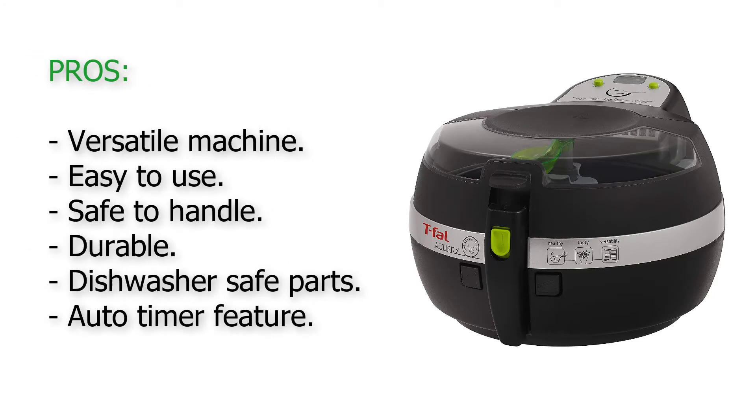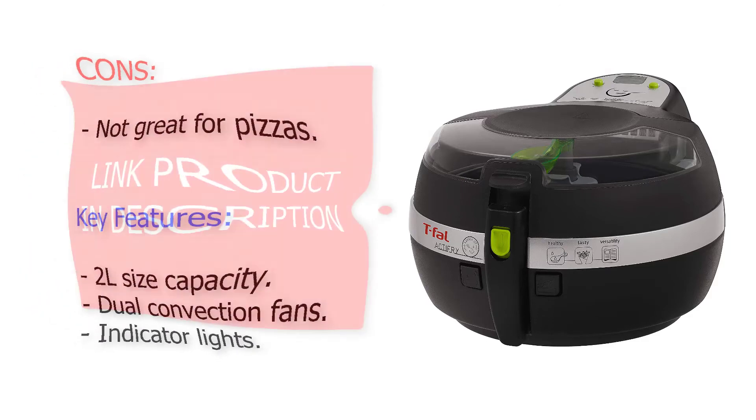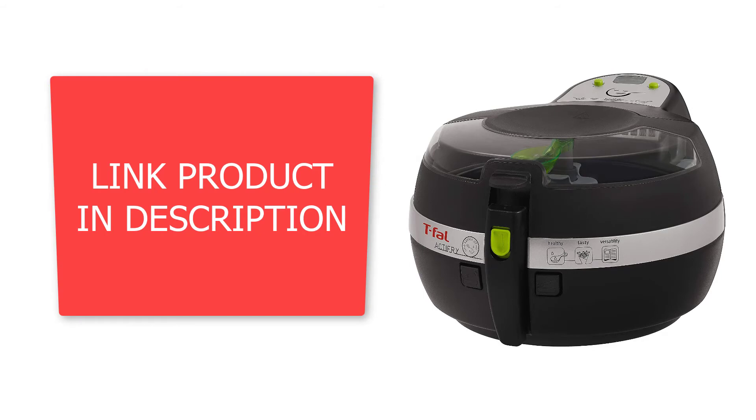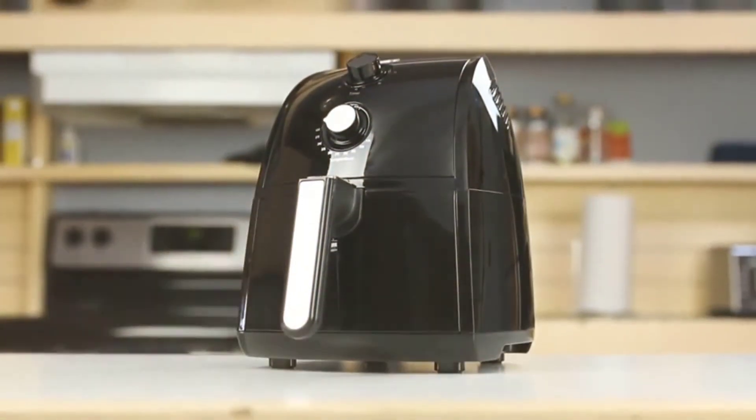Chips and fries are not the only things you can whip up with this one, as you also get a complimentary full color recipe book with 38 mouth-watering options, plus a measuring spoon to go with it. You should know that the Tefal ActiFry is not suitable for recipes with high liquid content, but you've got nothing to worry about when it comes to fries and veggies.